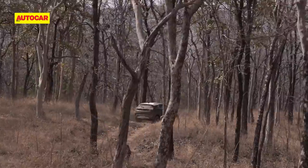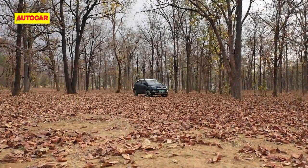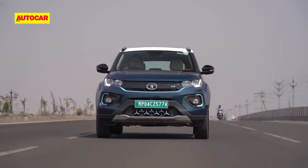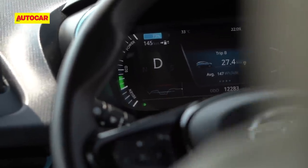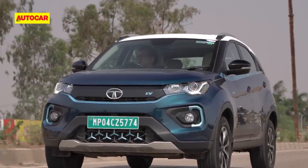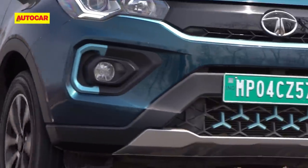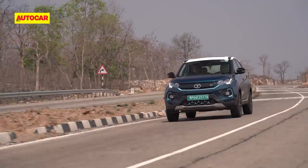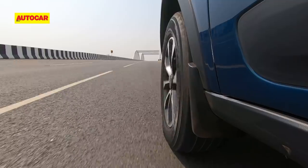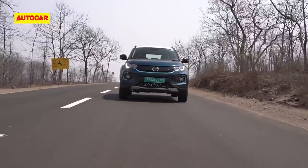Let's quickly talk about the one thing that anyone who's driven an electric car wants to know, and that is range. We got the Nexon with 92% charge and managed the 140km drive to Forsyth Lodge quite comfortably, and we even had enough charge to spare. Tyres play a key role in extending range, and the MRF Wanderers on the Nexon EV have a special compound which lowers rolling resistance considerably, and this in turn lessens the drain on the battery. Yes, every bit counts.